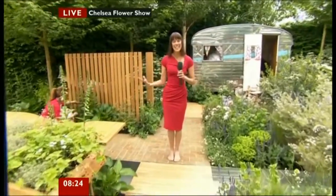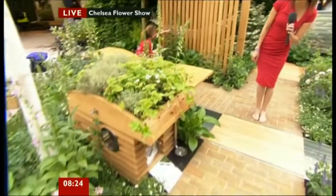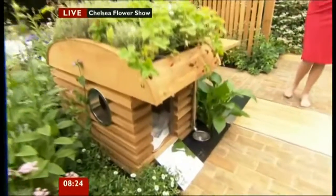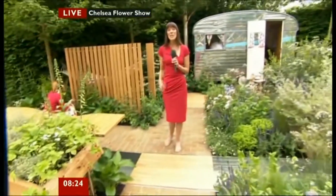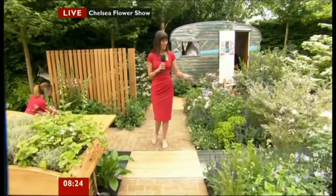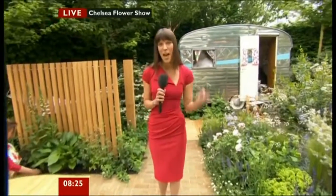This garden is all about the staycation. It's all about the family. You can see here there's a dog kennel in the shape of a miniature caravan. It's all about making sure everyone in the family can feel part of the garden. It's also about multi-functions. This rill in front of me here is not only a beautiful part of the garden, I'm told, it's also very good for chilling your wine.